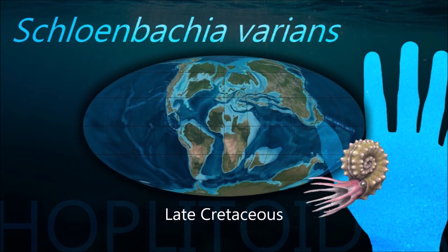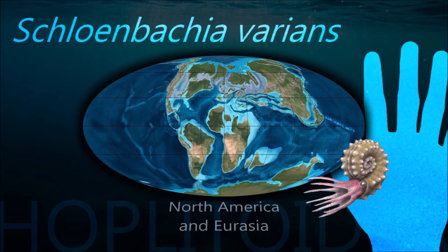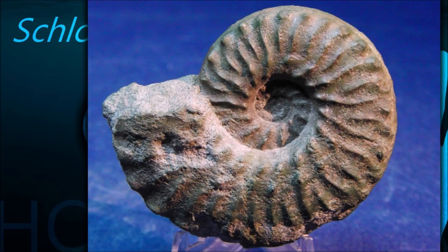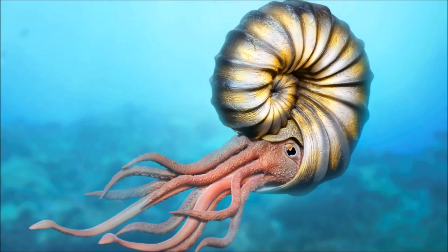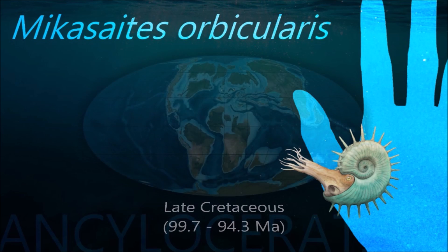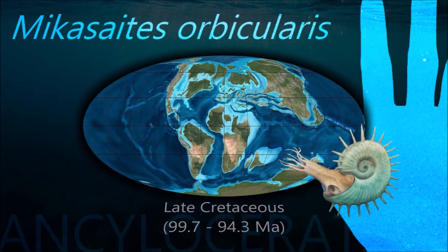Perhaps the most extreme and bizarre-looking example of a heteromorph is Nipponites, which appears to be a tangle of irregular whorls lacking any obvious symmetric coiling. Upon closer inspection, though, the shell proves to be a three-dimensional network of connected U-shapes.